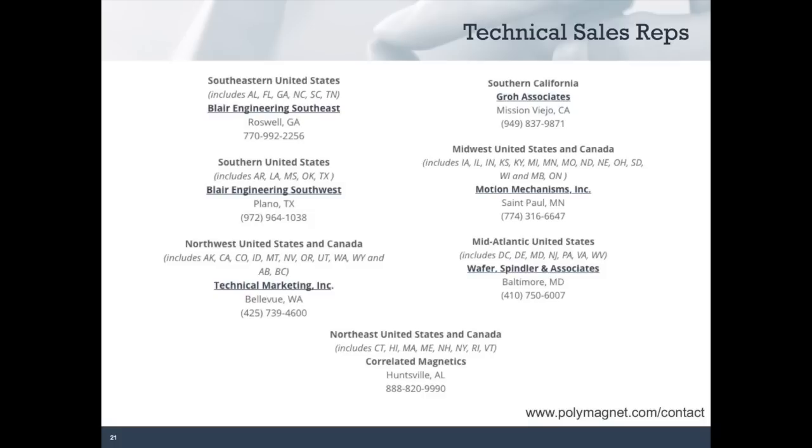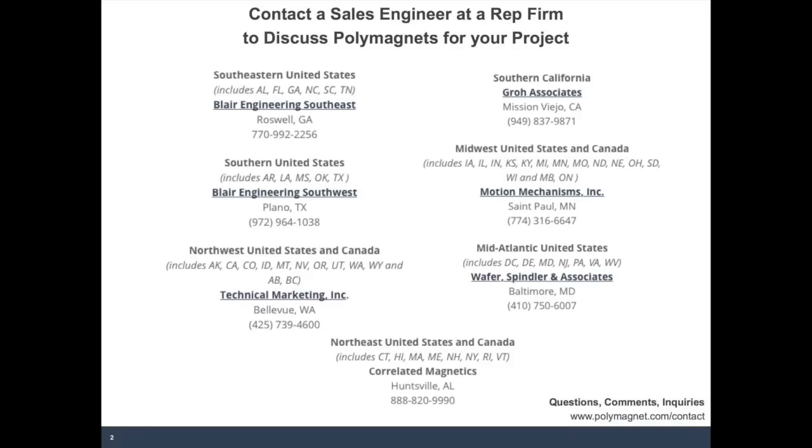That wraps up today's presentation. We are now going to go into questions and answers. First question: are the magnets available in shielded form — in other words, constraining the magnetic field away from sensitive electronic components? Yes, the magnets can be shielded by using a thin steel shunt, either as just a backing or as a partial cup around the magnet. There's also a characteristic of these polymagnets that by creating these regions, we make the effective field of the magnet a lot shorter than with a standard magnet. They tend to have a lower field at a distance and can be used in conjunction with the shunt to limit the stray field.